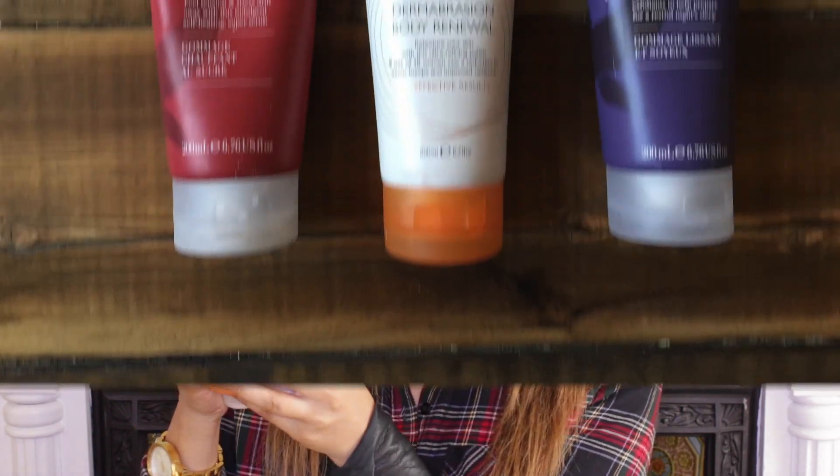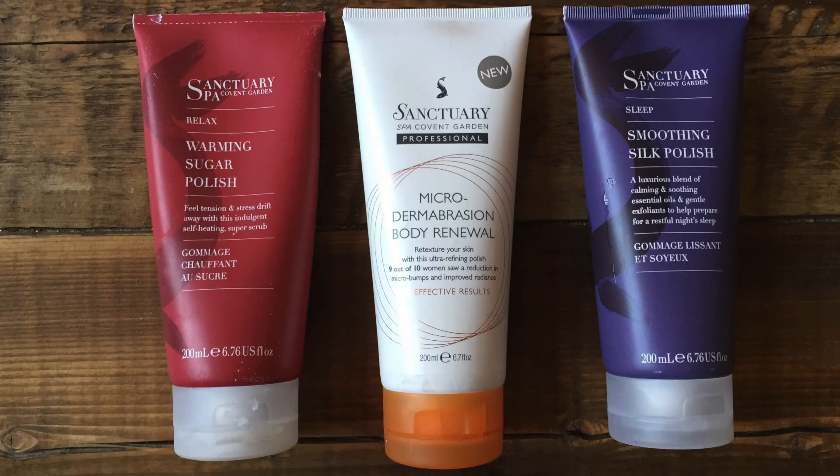I'm just going to pick out a few that I really love and give you guys some ideas. If you're not using a scrub or a polish already then I can definitely recommend a few at whatever price point you want. My first favourite brand is Sanctuary — you can get their products in Boots. I bought all three of these because they were three for two a few weeks ago. The first one I use on my body mainly is a warming sugar polish.